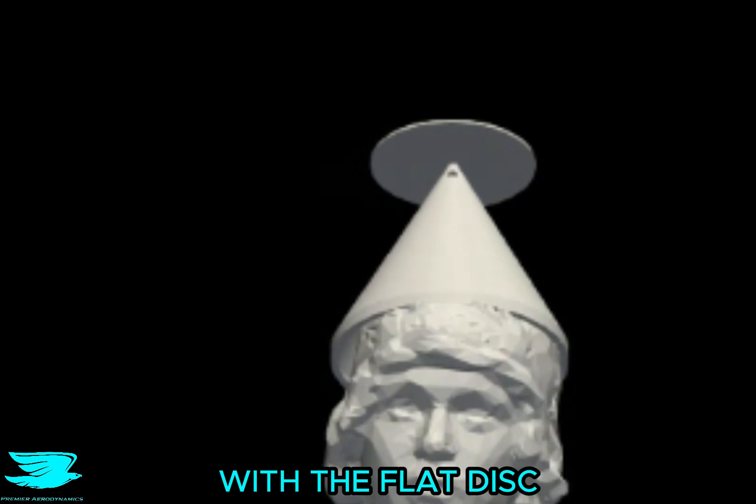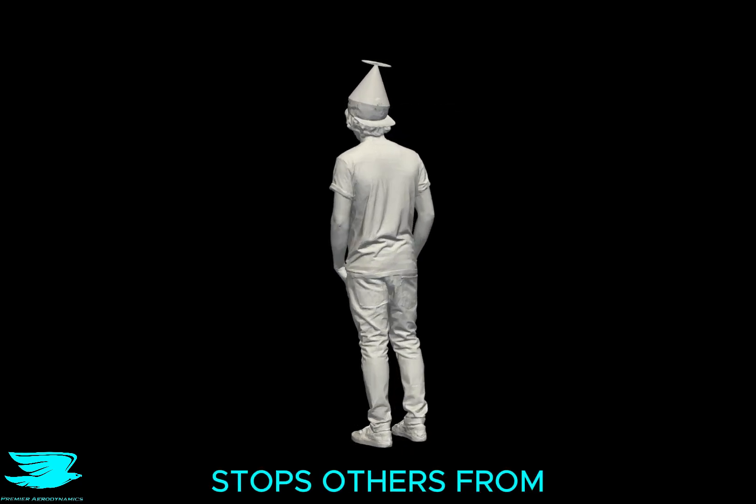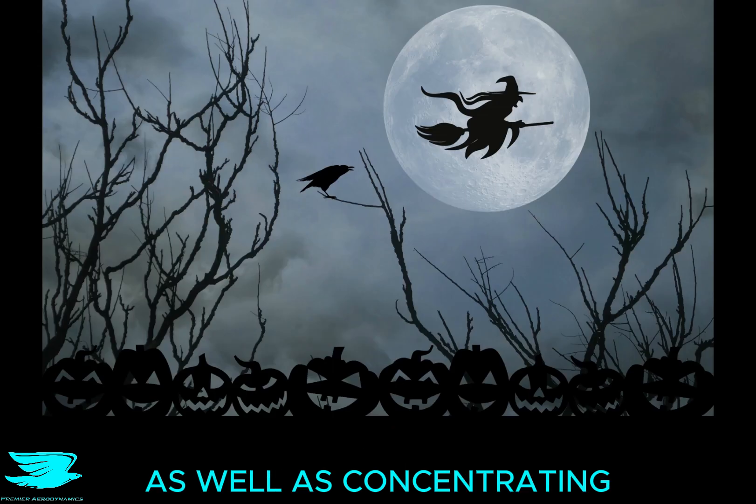The first is obviously a fashion statement, with the flat disc on top symbolising the Flat Earth. But the hat also stops others from reading his thoughts as well as concentrating his own powers.